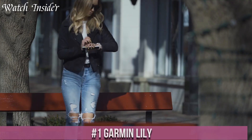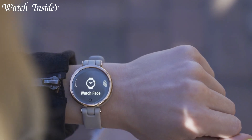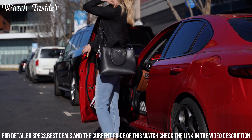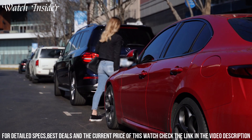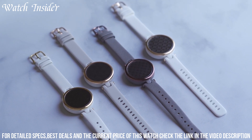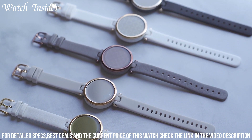Number 1: Garmin Lilly — the epitome of elegance and functionality in a smartwatch designed specifically for women. This exquisite timepiece seamlessly blends fashion and technology, featuring a slim and delicate design with a choice of stylish interchangeable bands. Stay connected with smart notifications, calls, and messages discreetly displayed on the vibrant color touchscreen. The Lilly also offers comprehensive health tracking features, including heart rate monitoring, stress tracking, and menstrual cycle tracking.